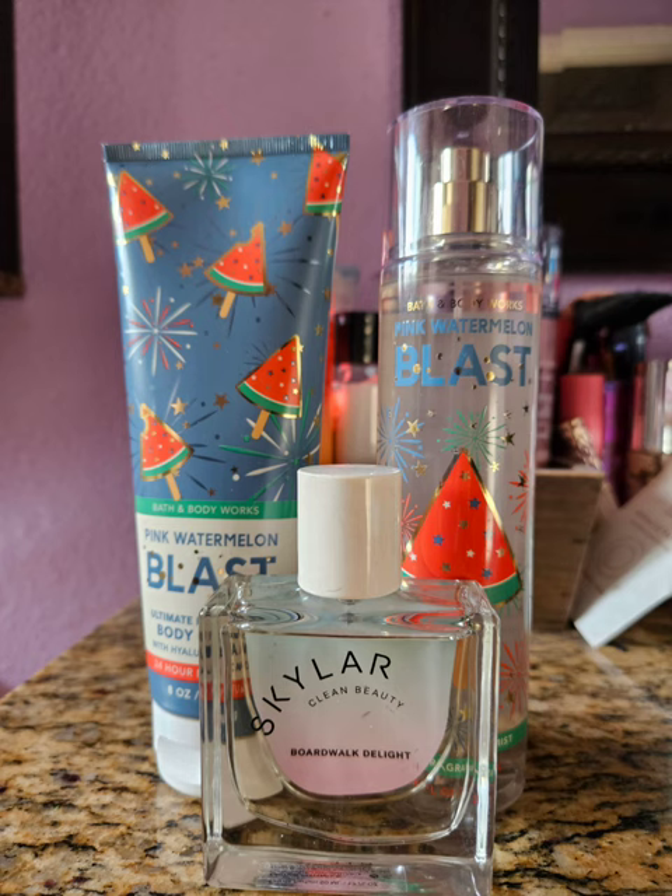That is all of my layering combinations for May of 2023. Let me know what you're wearing. Thanks for watching, and I will see you in the next one. Thanks, bye!